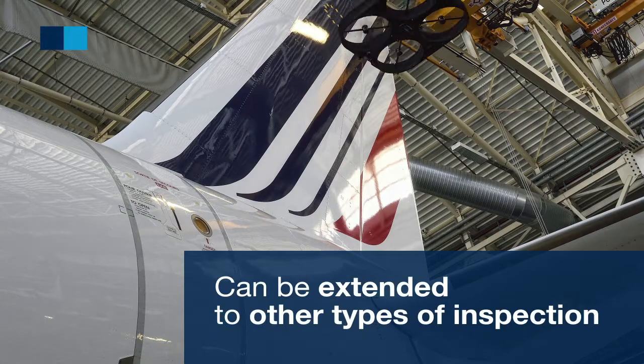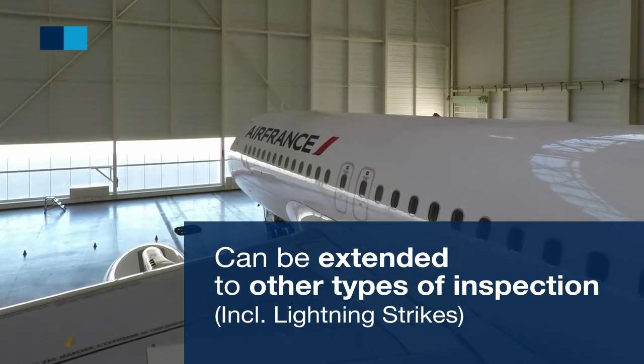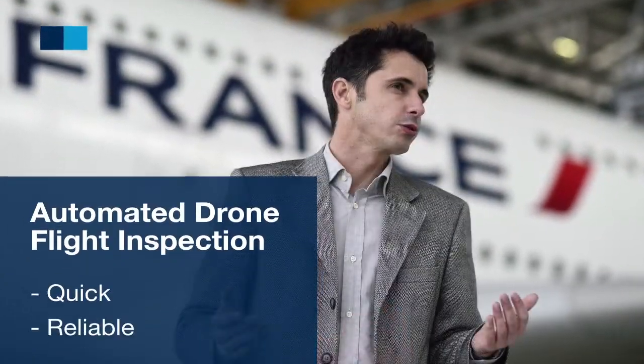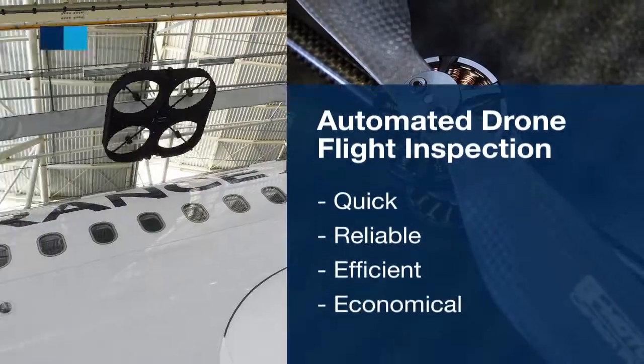It can be extended to other types of inspection such as lightning strikes. This quick and reliable adaptive innovation increases efficiency and generates cost savings.